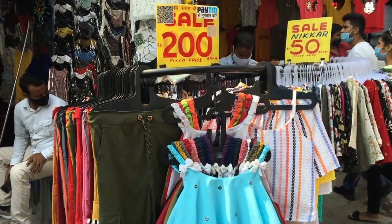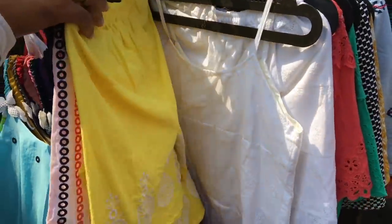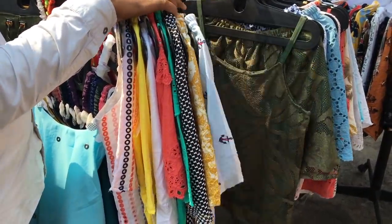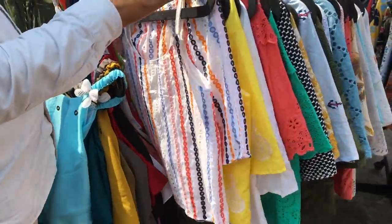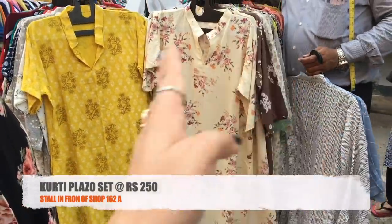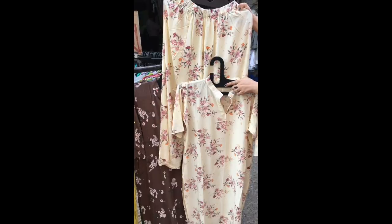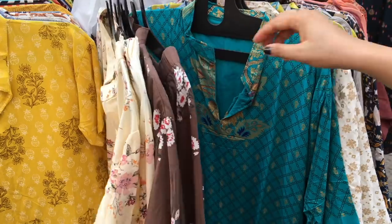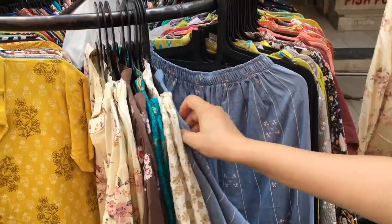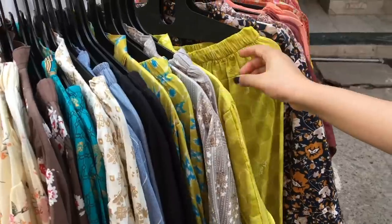You will also get joggers, spaghetti tops, and shorts here for 200 rupees, available in both cotton and rayon materials. You will get sets here for 250 rupees — if you get them individually they cost 100 rupees, or 200 rupees as a pair. They come in vibrant colors and prints in both materials. Not every stall has such good variety and quality, so I will share specifically those stalls with you that I think have a generally good collection.